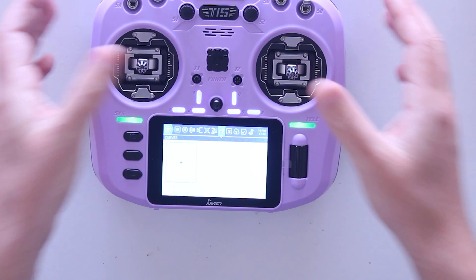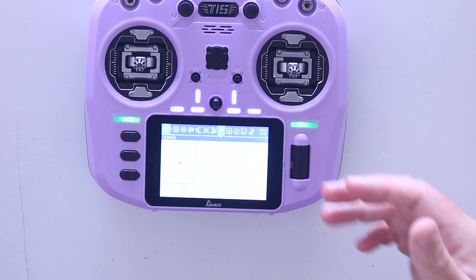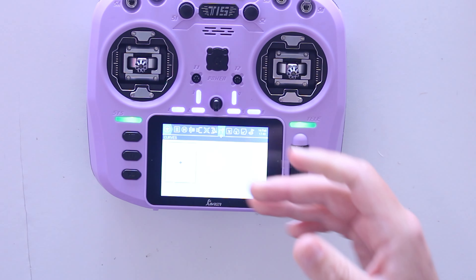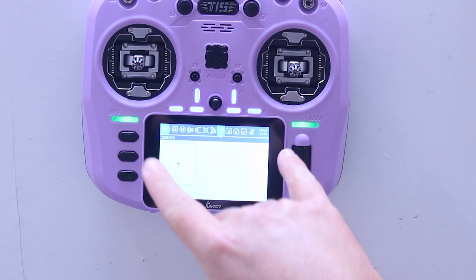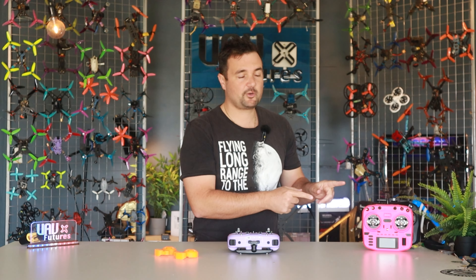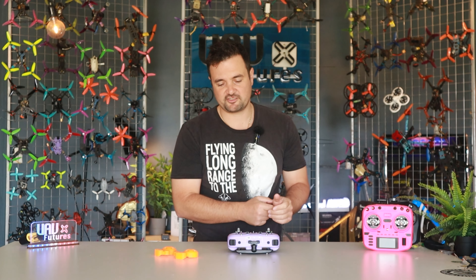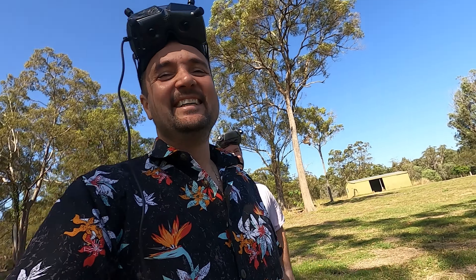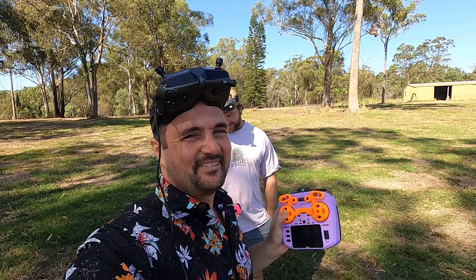The T15 is coming in at about $160. It's doing things that are a little bit different to some of the others - we've done a Crush video from Radiomaster. We've also got the Jumper T14 here, which might be up some people's alley. We're going to get out to the field, fly it around, show you Stickman Steve's impressions, and compare it to others on the market. There's never been a better time for radio options.